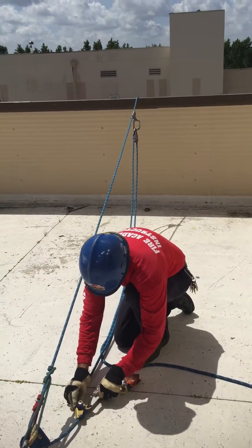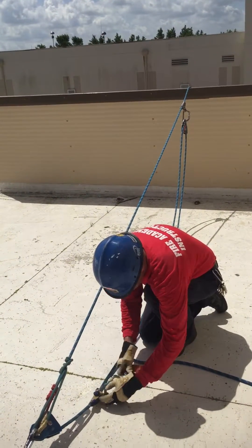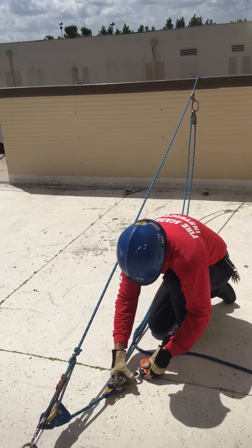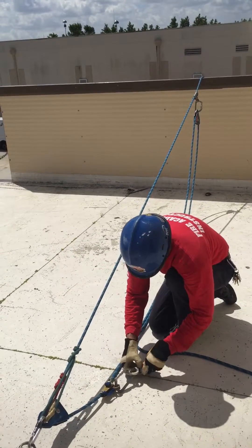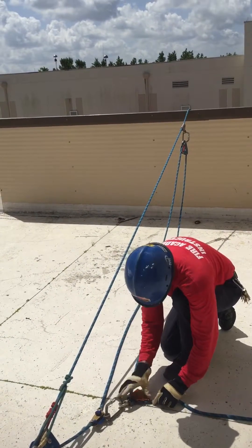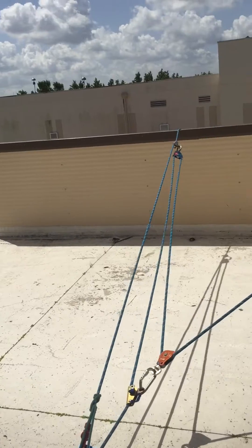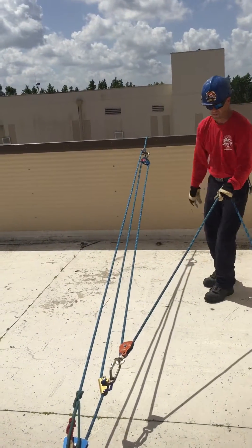Anthony's taking a carabiner onto the ascender and attaching a pulley. There's a bight in the haul line which Anthony placed into the pulley, latches it in place, and he's constructed the 5 to 1 complex haul system.